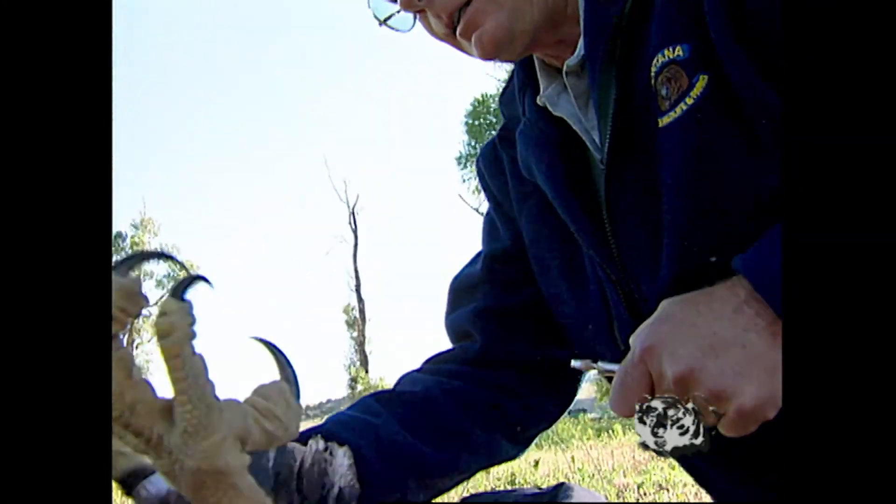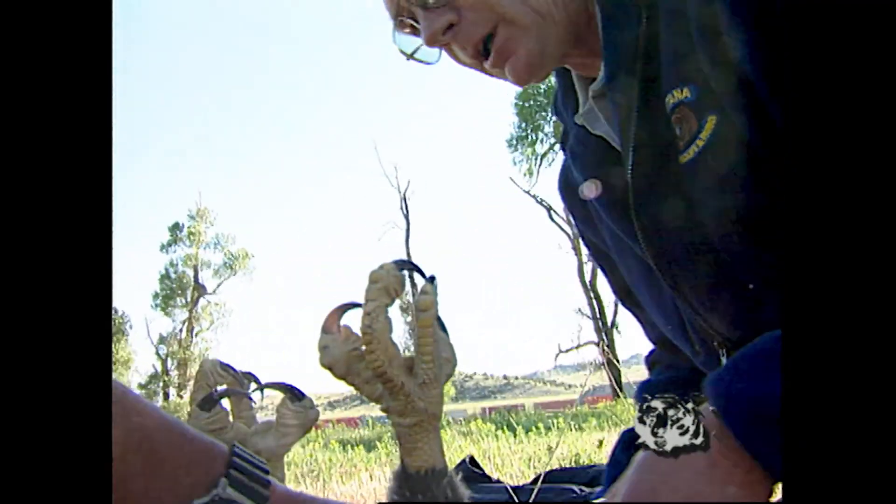I kid you not one bit — those talons will go in one side of your hand and out the other.